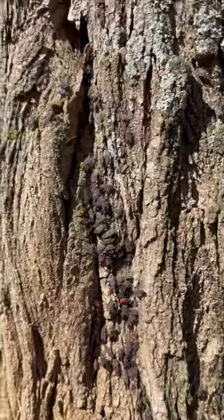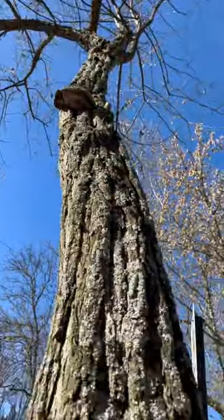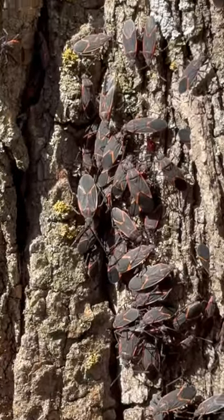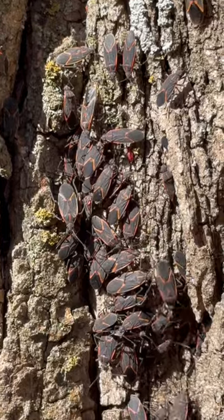The tree they are swarming on here in this video is — you guessed it — a box elder tree. Adults feed on seeds from the box elder tree but do not always nest in or around these trees.